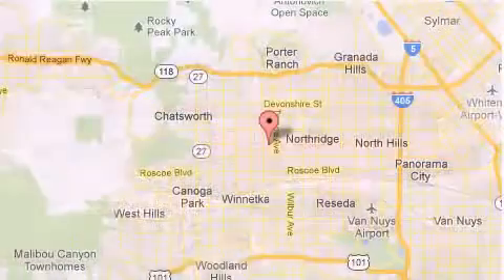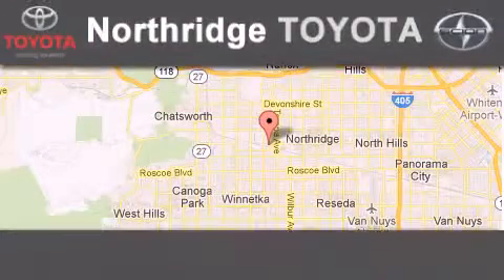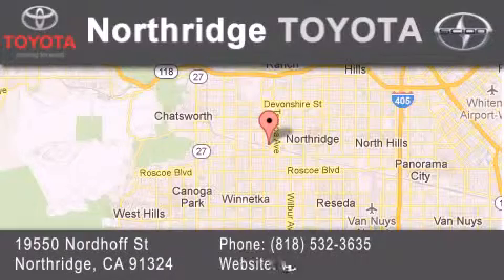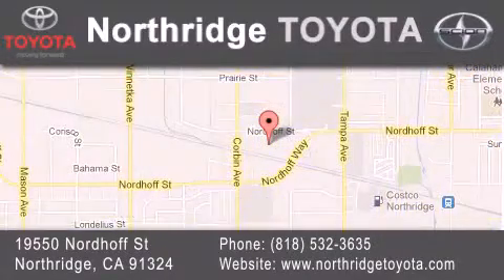If you have any questions, please visit our website, give us a call, or stop by our dealership, located at 19550 Nordiff Street in Northridge, across the street from Northridge Fashion Center.